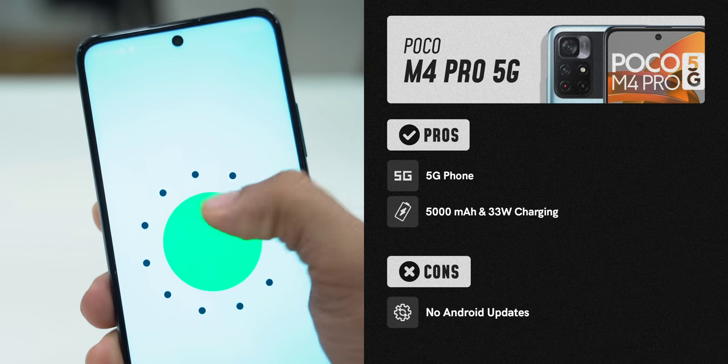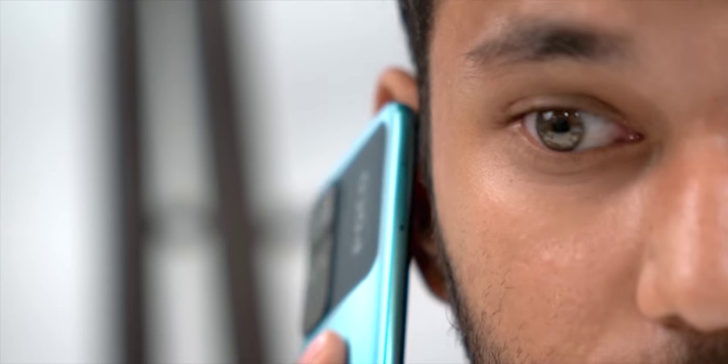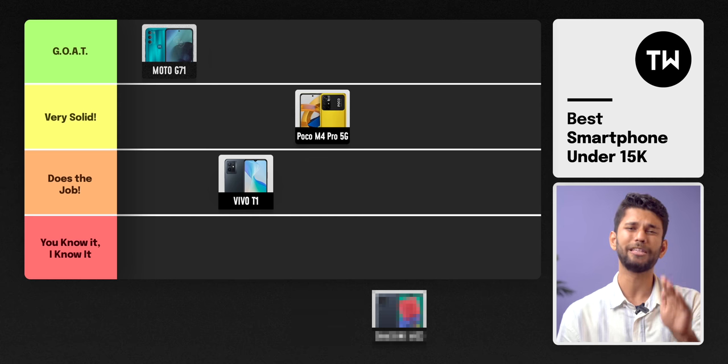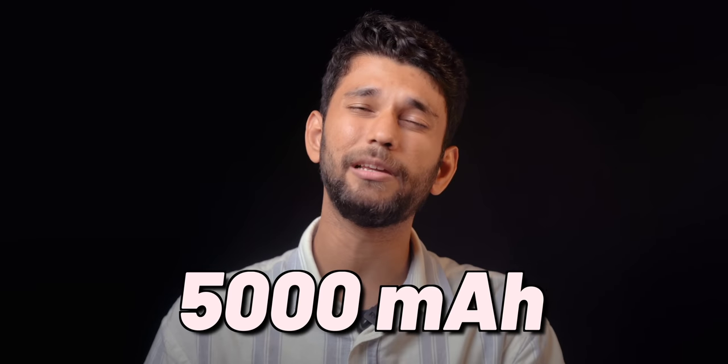You get a 90Hz 6.6-inch IPS LCD display — good for the price. However, two important things to note: you still get Android 11, with no Android 12 yet. Also, Poco and Redmi use a software-based proximity sensor, so during calls the display can brighten up unexpectedly — the display on/off gesture while calling isn't very precise. But if you don't take many calls or use earphones, this won't matter. Apart from the average display, it's a very solid phone, so I'll keep it in the 'very solid' tier. All four phones have a side-mounted fingerprint sensor, 4G carrier aggregation, and a 5000mAh battery. The Poco M4 Pro also has dual speakers and is loud.